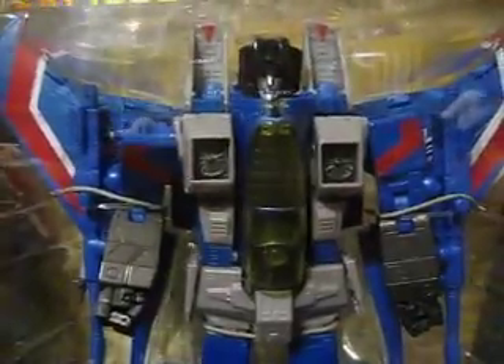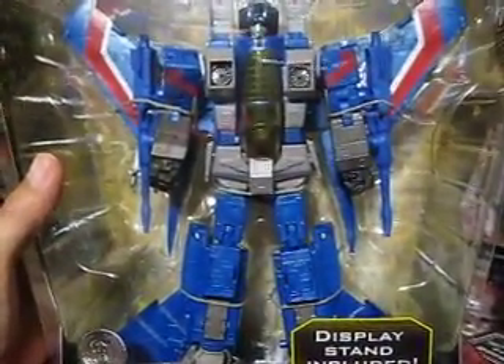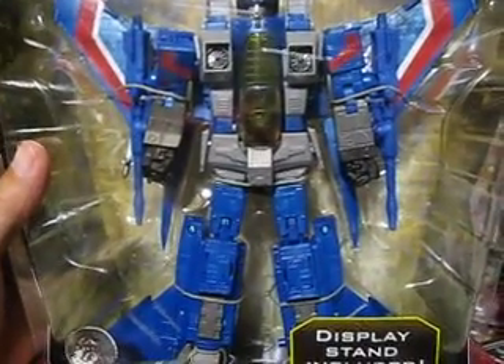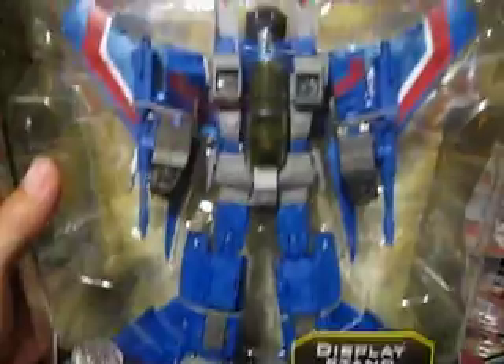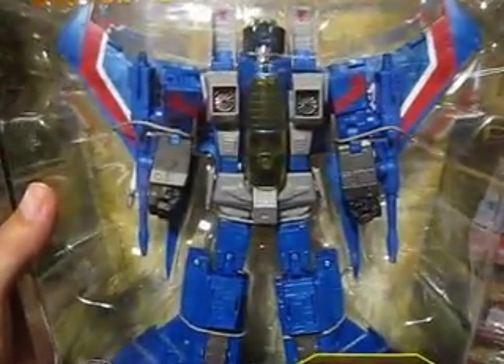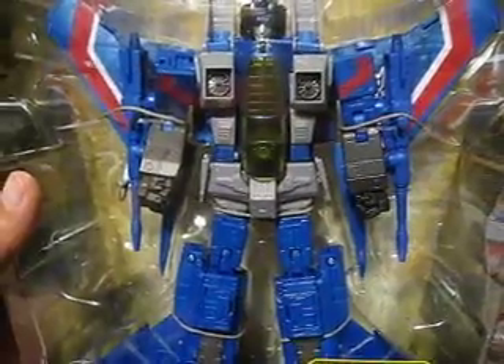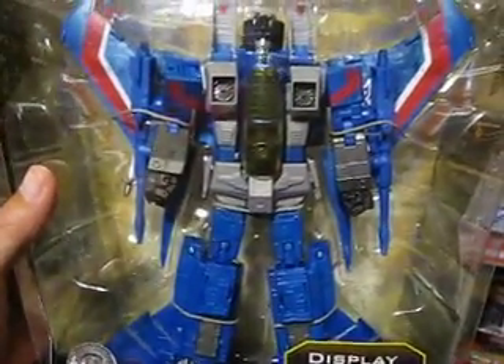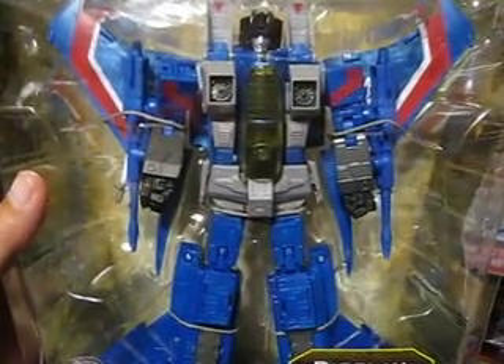Alright guys, that's a look at Thundercracker, Toys R Us exclusive. Thanks for watching. Please comment, rate, subscribe if you like what I'm doing — I want to know so I can continue making videos for you guys. Alright, take care and good luck hunting for toys. See you, bye.